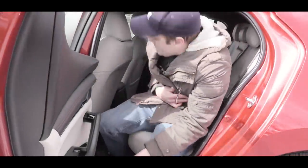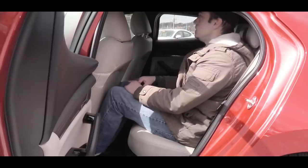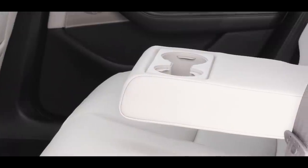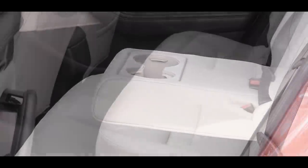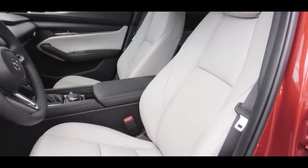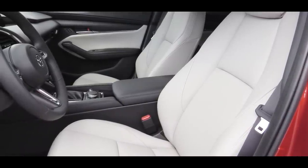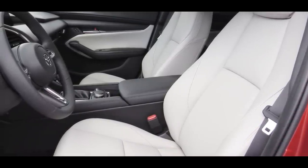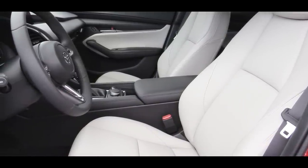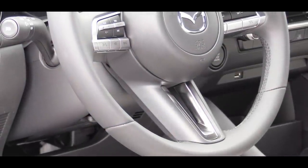At six feet tall, sitting behind myself there was actually plenty of room. For rear passengers there is a rear center armrest with cup holders, though no rear ventilation. Front seat finishes vary: cloth on the base trim, leatherette on Select and Preferred, and full leather on the Premium. The Preferred trim also adds a power driver's seat and heated front seats.